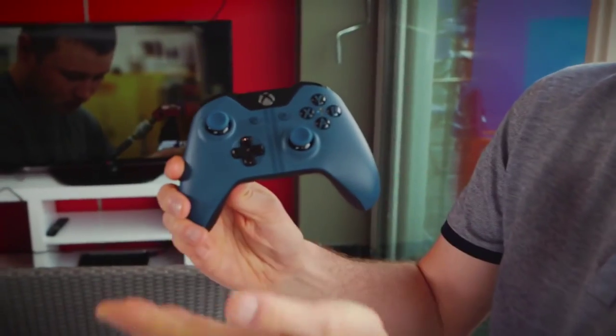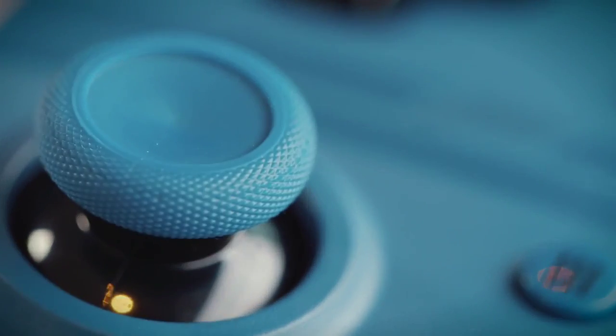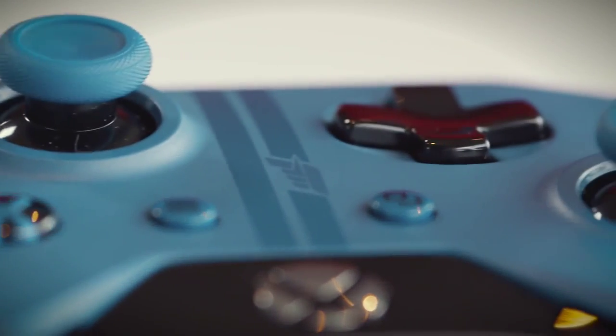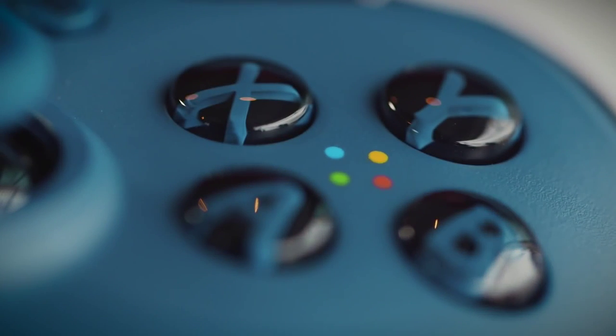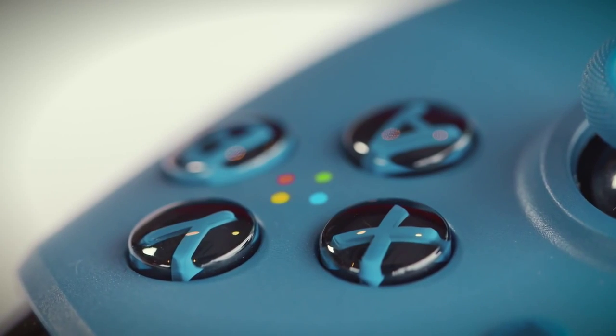Let's take a look at the controller. The beautiful blue color scheme is continued on the controller, including on the tops of the analog sticks as well. The racing stripes run down the center of the controller, complete with another Forza logo. The face buttons are blue inlaid in black to maintain the sleek look, with the button color indicators in the center.